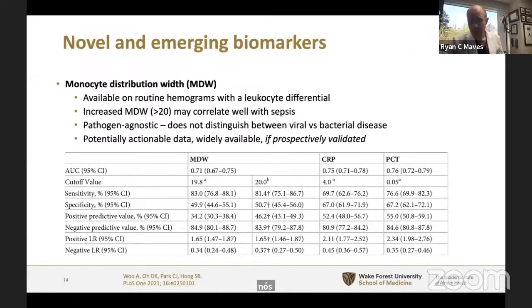Most excitingly for me — because I am a simple man who doesn't like ordering extra tests — is monocyte distribution width, available on routine complete blood counts with a leukocyte differential. An increased MDW of greater than 20 may correlate well with sepsis. This is pathogen-agnostic and does not distinguish between viral and bacterial disease. If prospectively validated — which is not yet the case — MDW could distinguish sepsis from cardiogenic shock at presentation. Note that the AUC of MDW is about the same as CRP and procalcitonin; its sensitivity is a little higher at the cost of some specificity.